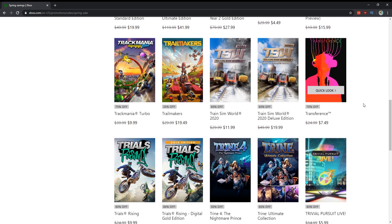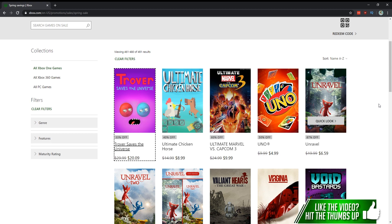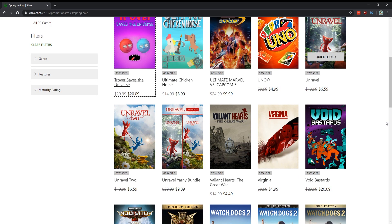Transference for $7.50 — easy thousand, actually a really good short game, about an hour and a half, but I really enjoyed it. Trover Saves the Universe is a VR game ported to Xbox — I'd probably wait for a deeper sale on that one. Unravel for $6.50 — get it, it's a great indie platformer. Virginia and Valiant Hearts are fantastic — Virginia for $2 and Valiant Hearts for $4.49.